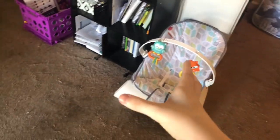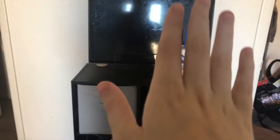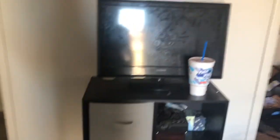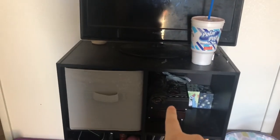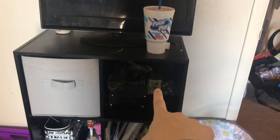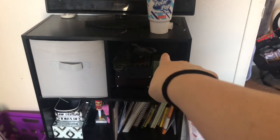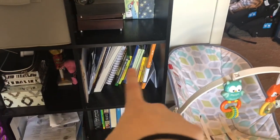Over here there's a bouncer that my son's godmom also gave us — he does like it, he just doesn't like to stay in it for a long time. Here's my TV — don't mind the handprints because I move all the time. Here's my jewelry boxes, which my dad got me both of for Christmas. Those are just memory cards for when Grayson gets a little bit older, and they're actually from IKEA.